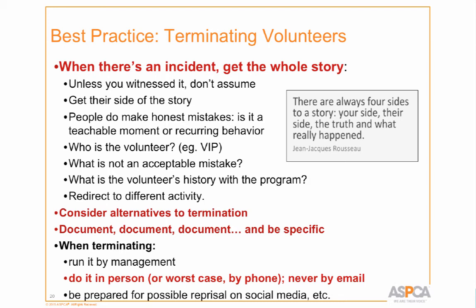Run termination decisions by management so they understand and are prepared, because someone could take this to Facebook. Best practice: do it in person — it's hard, but important. I always have someone with me. If someone refuses to come in, I will at least call them; I will not do it by email. One of my colleagues pointed out that it's not respectful to make someone come in where other volunteers and staff can see what's happening. So a phone call is acceptable, but email is not — once it's in writing, it's out there forever.